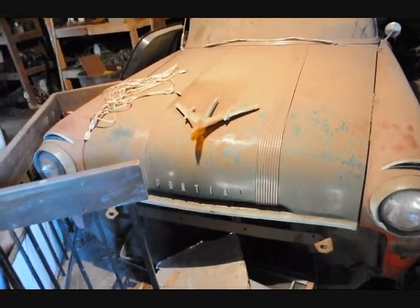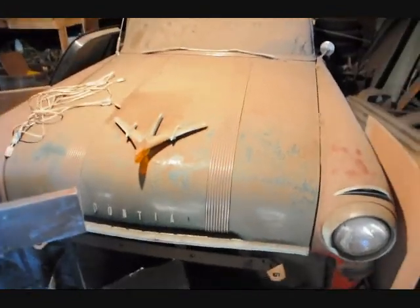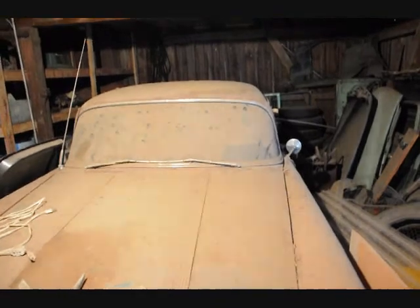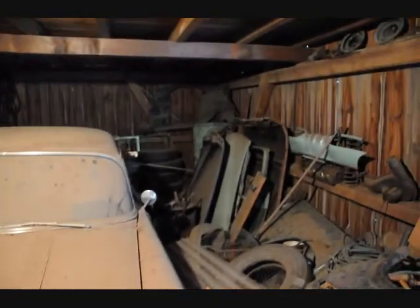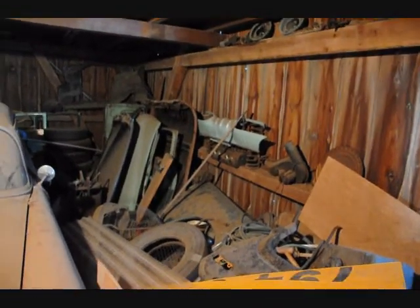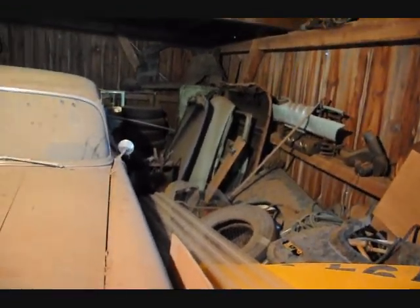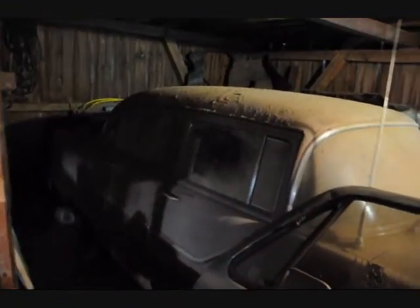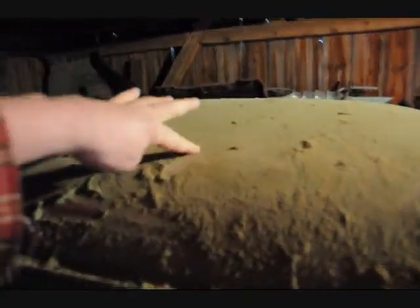This is an old Pontiac that's been in the barn — you can see it's got a lot of dust on it. It's been in here probably 30 years or more. There's a bunch of extra parts over there: tires, rims, doors, engine parts, extras all up in there. A guy left it here 30 years ago. He parked it and paid rent for about 4 or 5 years, then he stopped paying rent. You can see the dust has been sitting on it for quite some time.